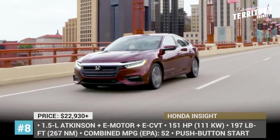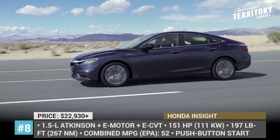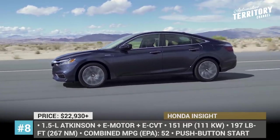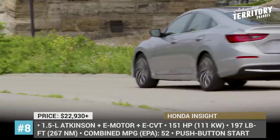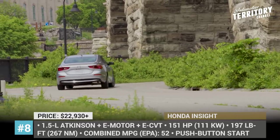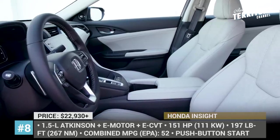Its cabin offers the best-in-class passenger space and a generous equipment package. All three trims come standard with LED headlights, push-button start, and Honda's suite of advanced safety and driver assist features. Regardless of trim level, the Insight comes powered by a highly efficient hybrid electric powertrain rated at 151 hp and 52 combined EPA MPG.